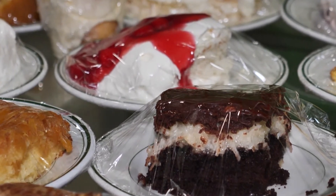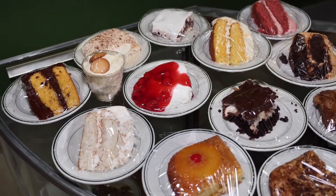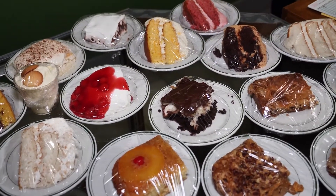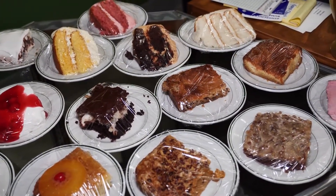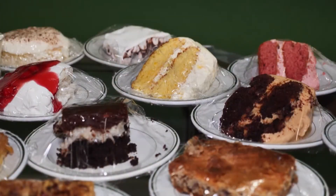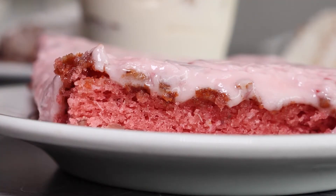Desserts are still our big draw, and they are different every day. We almost always have a four-layer delight, which is a nut crust, a cream cheese layer, some sort of fruit or pudding layer with whipped cream topping. We almost always have a gooey butter cake — it can be any flavor under the sun. We always have something chocolate, and we almost always have something strawberry: strawberry layer cake, strawberry sheet cake, something like that.